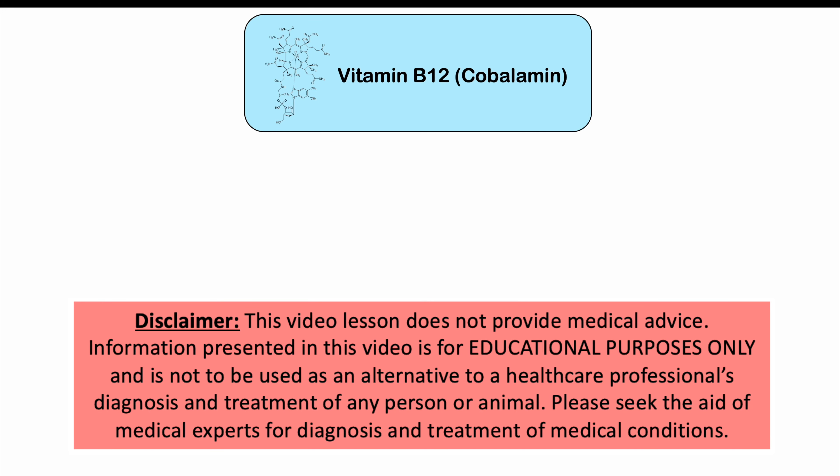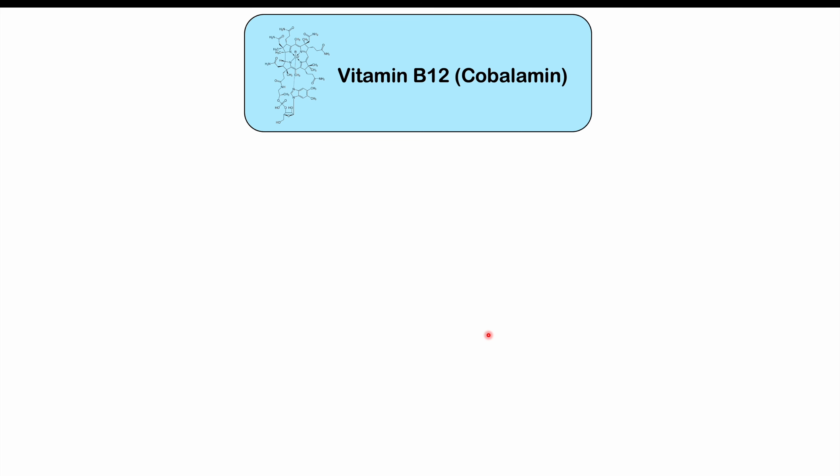This lesson is on why we need vitamin B12. We're going to talk about the two enzymes that require vitamin B12 for their functioning, and then we're going to talk about some of the important biochemistry with regards to those enzymes and why they are important.